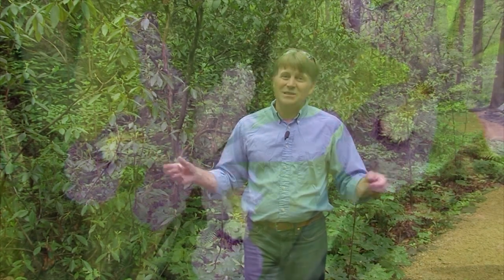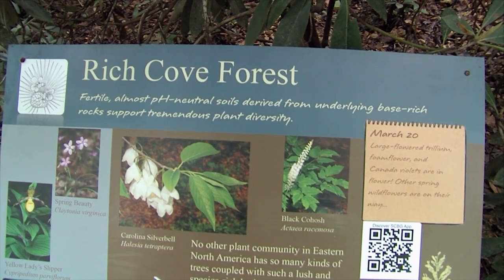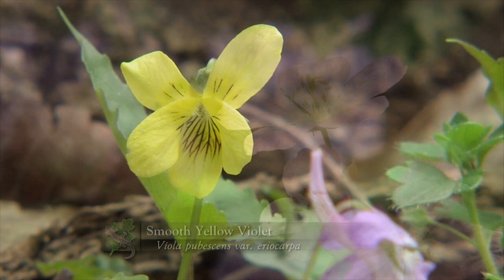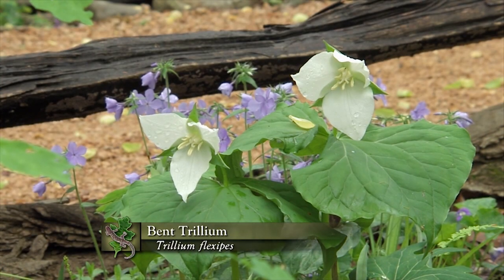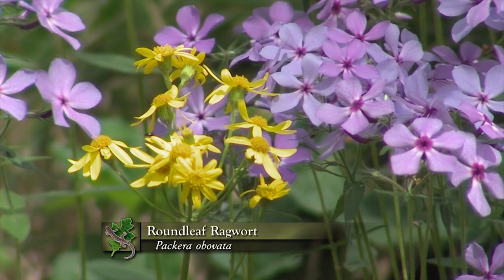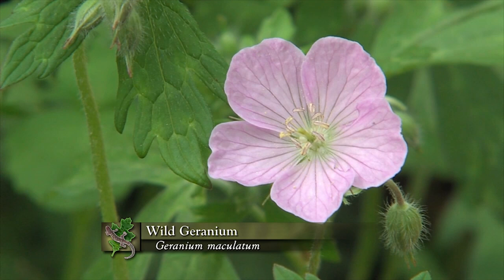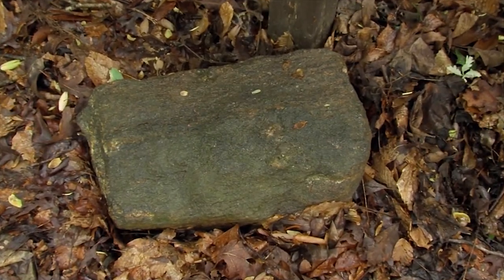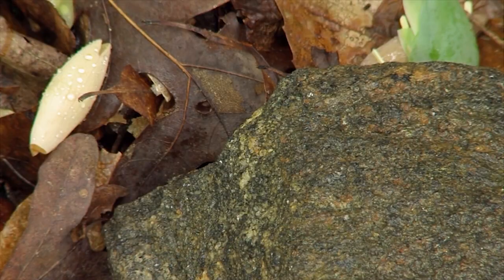The next section looks very different from the acidic cove forest. All of a sudden, there are no evergreens, and you're met in springtime with a solid massive carpet of wildflowers. This is probably my favorite section of the trail in the spring — there are just so many hundreds of species of plants that green up and color up the area. This is a basic or rich cove forest, very different because of the bedrock. The rock found here in South Carolina that leads to higher pH is a rock called amphibolite.